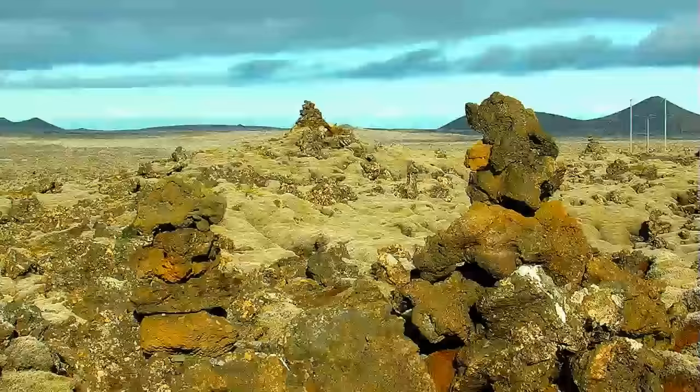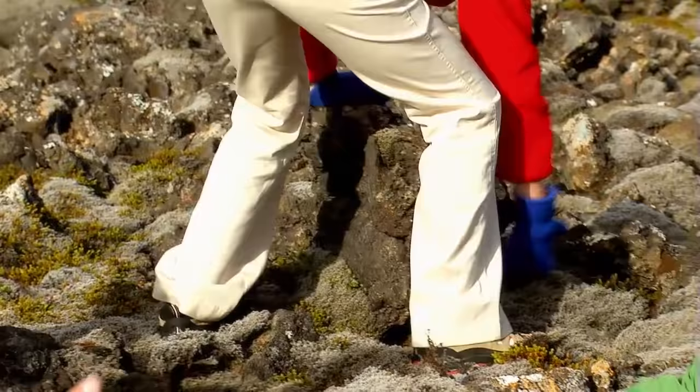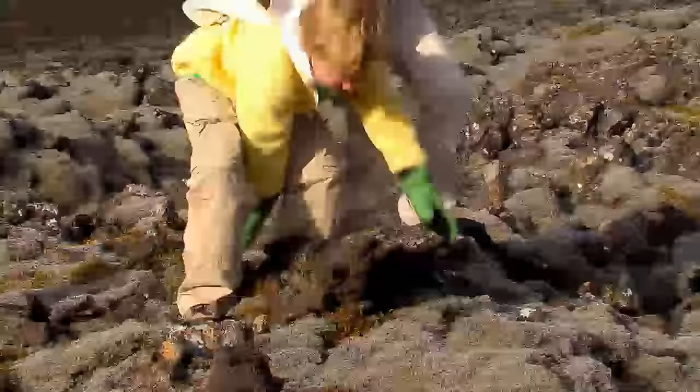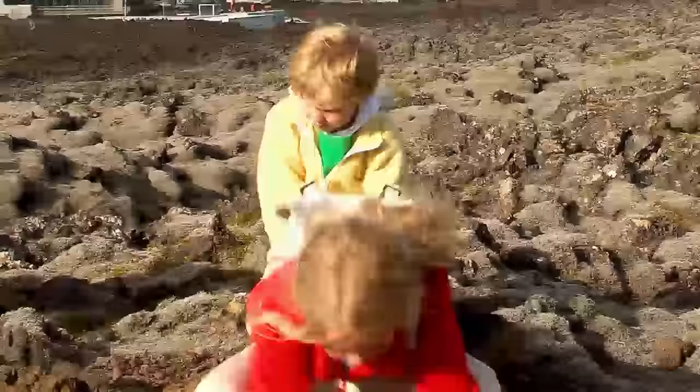Before we went for a bath, we made a rock statue out of lava rocks. I've got a big one. Now, start the build!